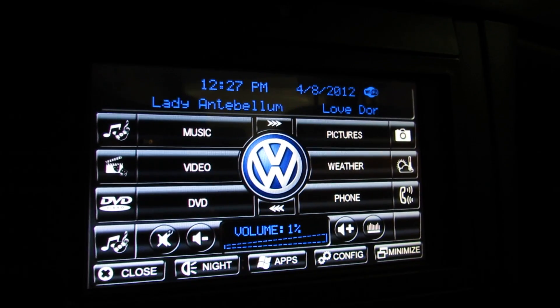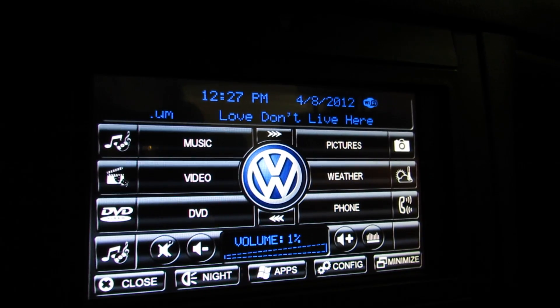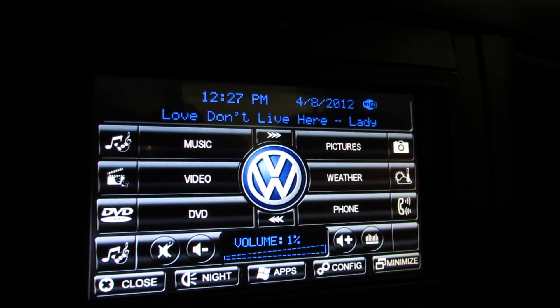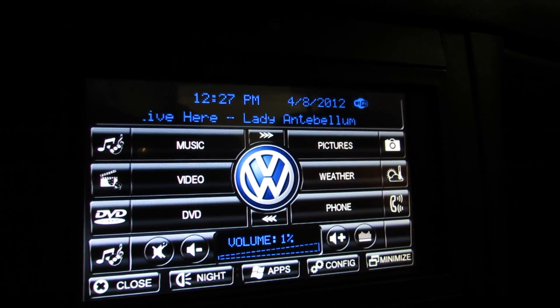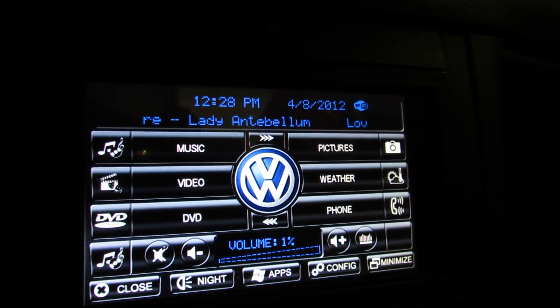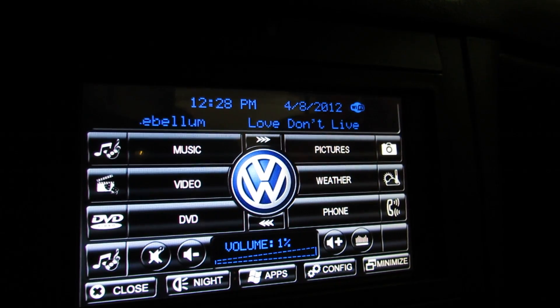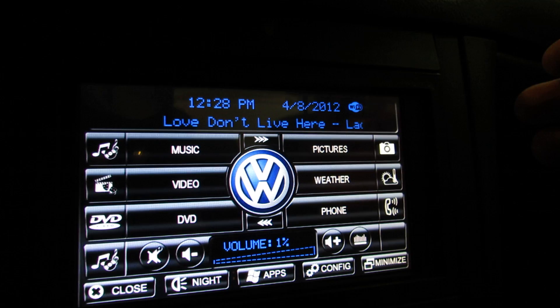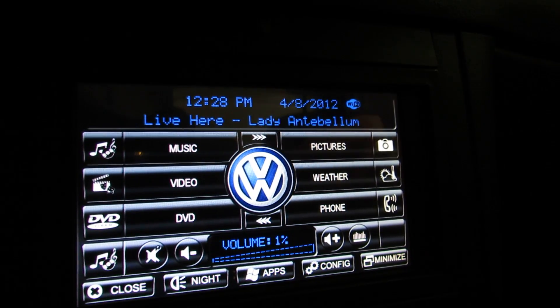Here's a short demo of my Ride Runner installation for my car computer, installed in a 2001 Volkswagen Jetta. This is the main screen — you can see it's customized with a Volkswagen logo, the lettering is colored blue to match the instrument cluster. Everything is customizable; this is actually a BMW look-alike skin that goes over top of Ride Runner.